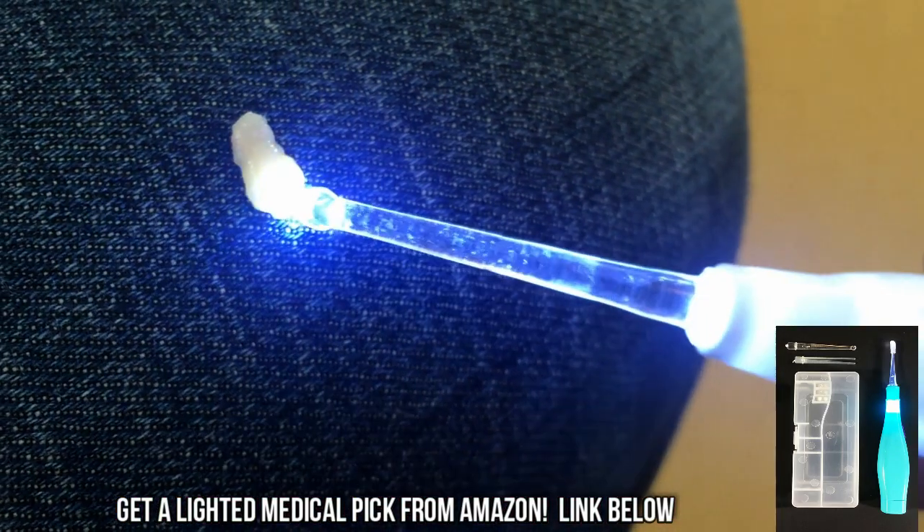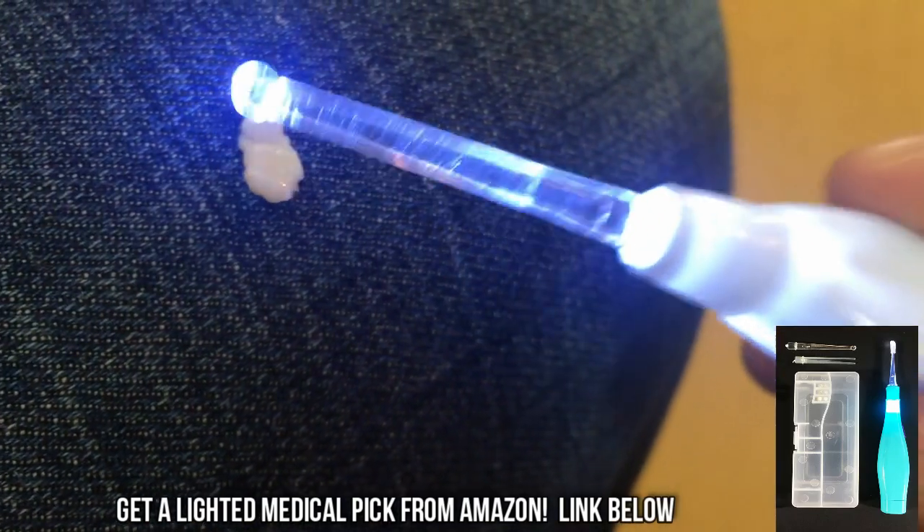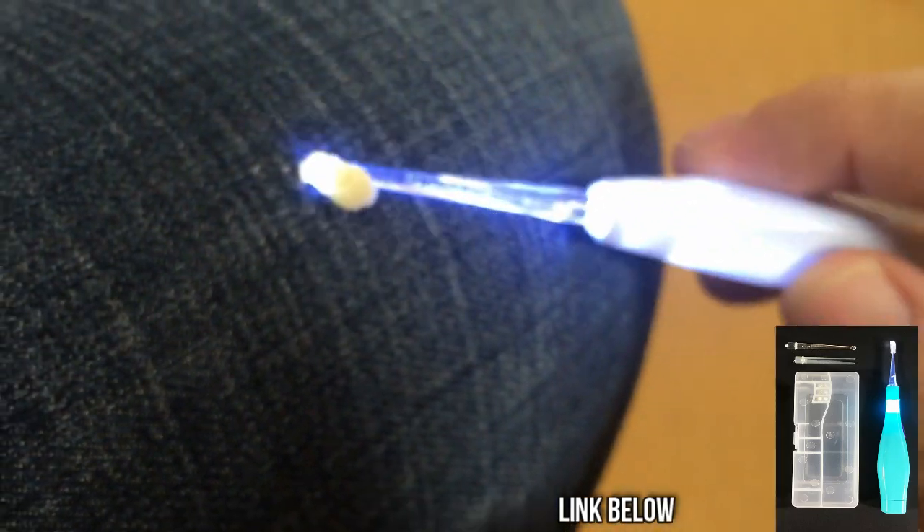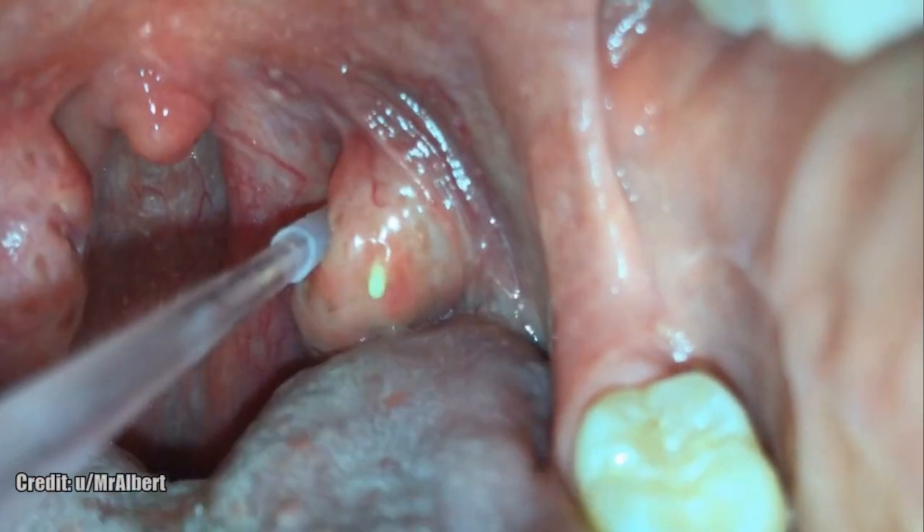They're the least invasive, also good for earwax. There are several heads, and I'll put a link in the description below where you can buy them on Amazon for next to nothing.